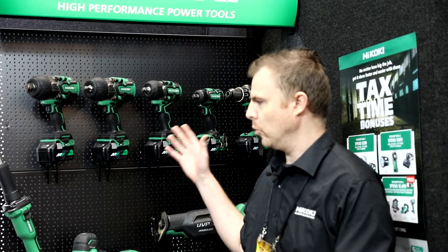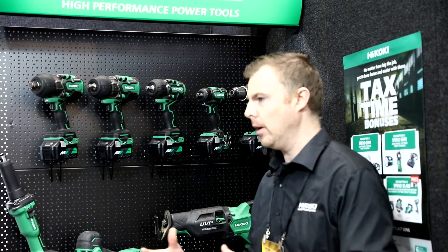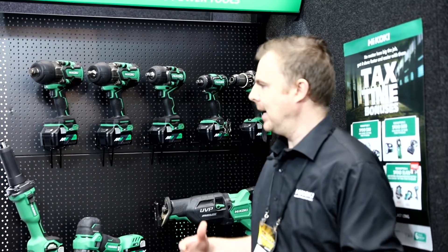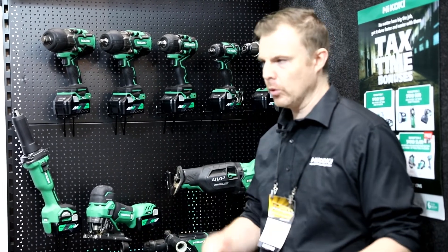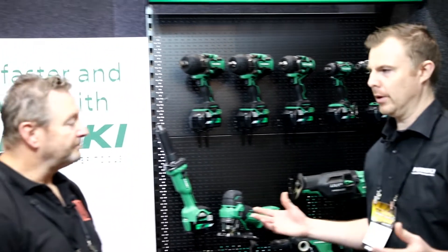The biggest drawback with cordless tools is runtime and power. People have been used to pneumatic tools or corded tools, and the advancement with 36-volt means that people now finally have the power they've been used to with corded power tools, but now they've got the freedom of cordless — they can do that job anywhere at any time.